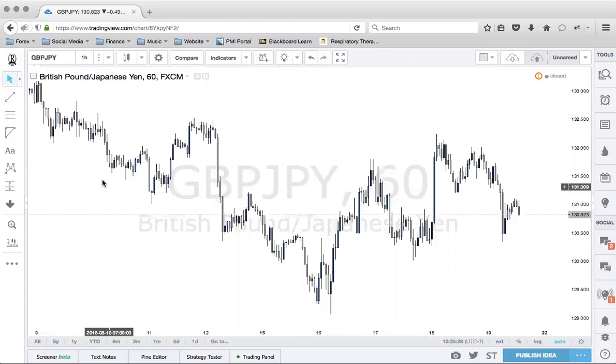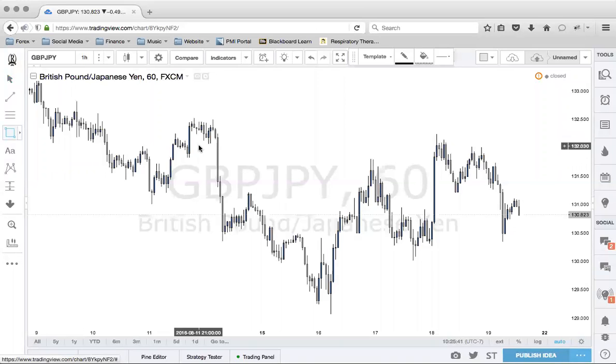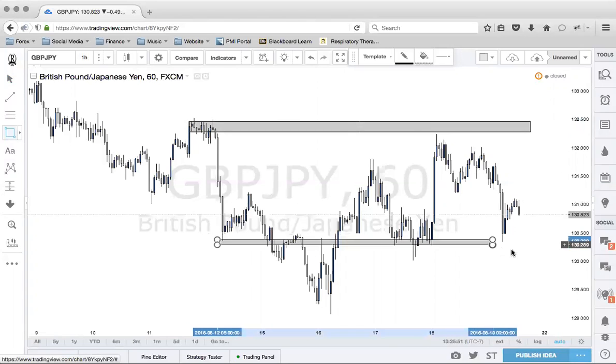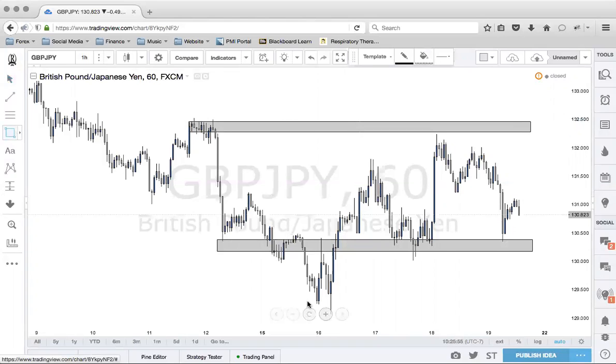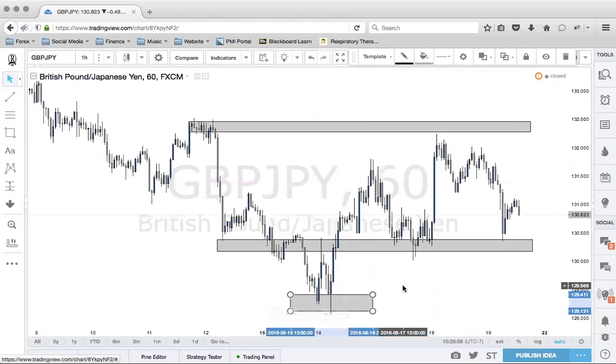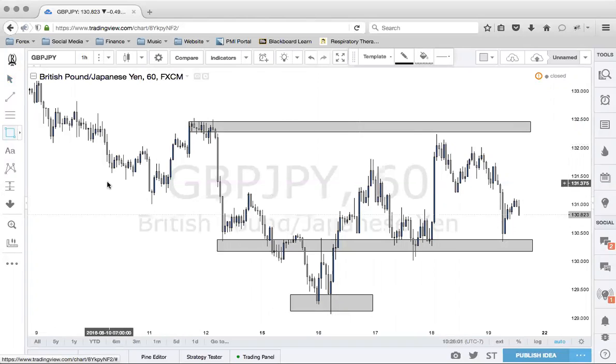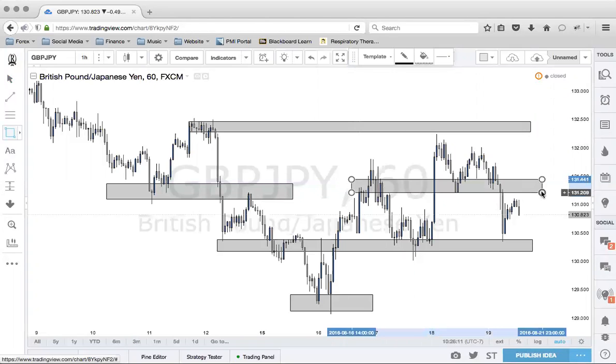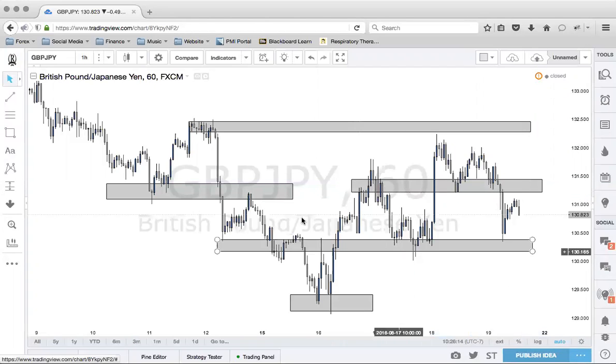This previous week, GBP-JPY has given us a phenomenal time in the markets as far as trading opportunities. What I identified was the fact that, one, we were in consolidation. You can see that the market was definitely not showing any commitment to a direction — no lower lows, lower highs, higher lows, or higher highs to show a nice direction. It's pretty choppy.